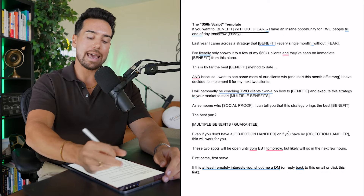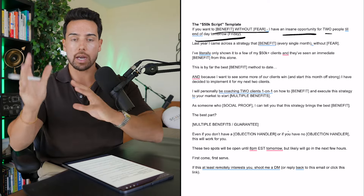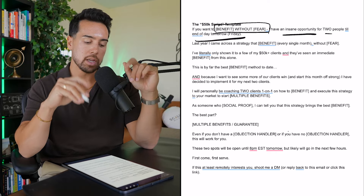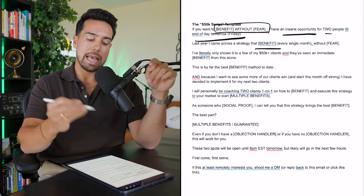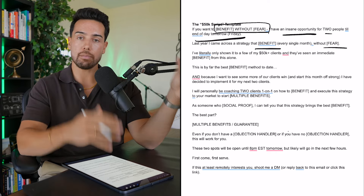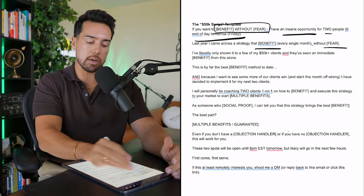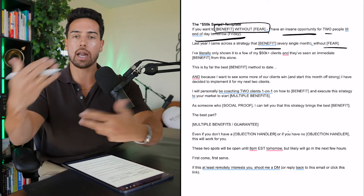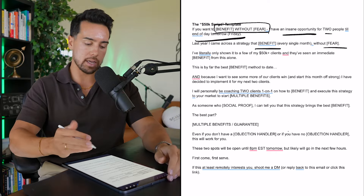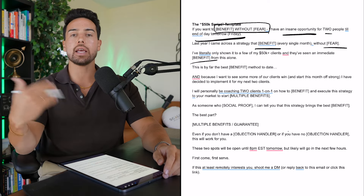So: 'If you want to get an additional $100,000 in commissions this year without having to spend a dime on ads, I have an insane opportunity for two people until end of day tomorrow.' This works well because it's the value-to-price discrepancy, I'm adding scarcity with the deadline, and I'm talking about what they really want — more money without spending money. Then: 'Last year, I came across a strategy that generated an additional $10,000 a month in commissions without spending a dollar on ads consistently.' You're painting a story and giving a reason why you're making this insane offer — otherwise it won't have impact.